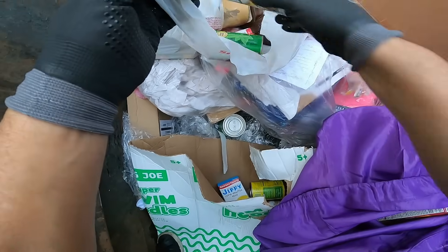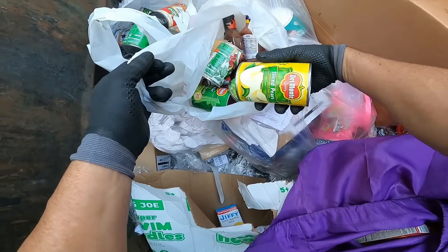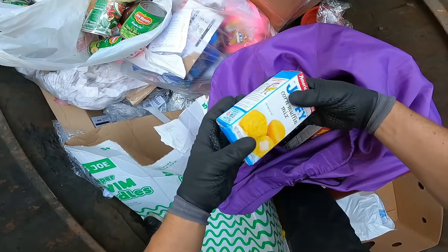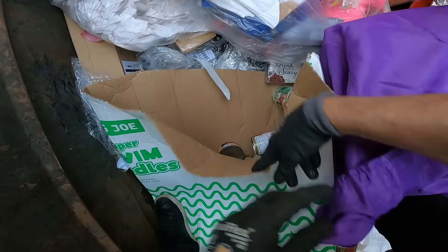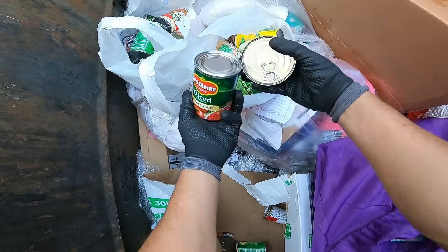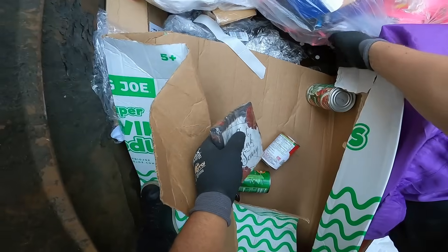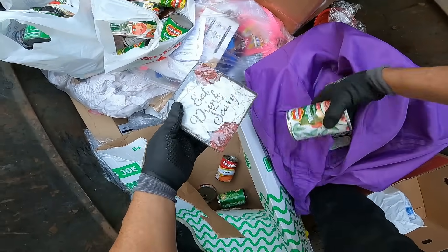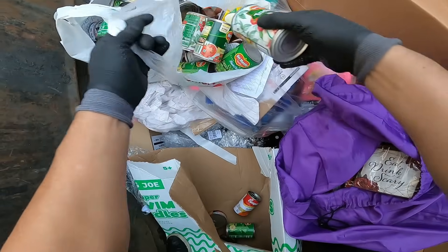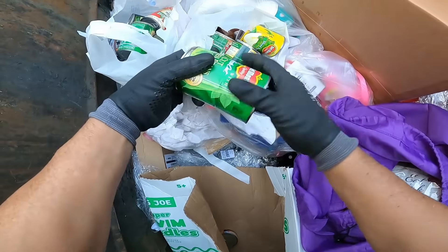There's some low-carb blueberry muffin mix, some more Jiffy — we made some the other day and it came out really good. More napkins too. We noticed that after the holidays, stuff like that gets thrown out all the time.